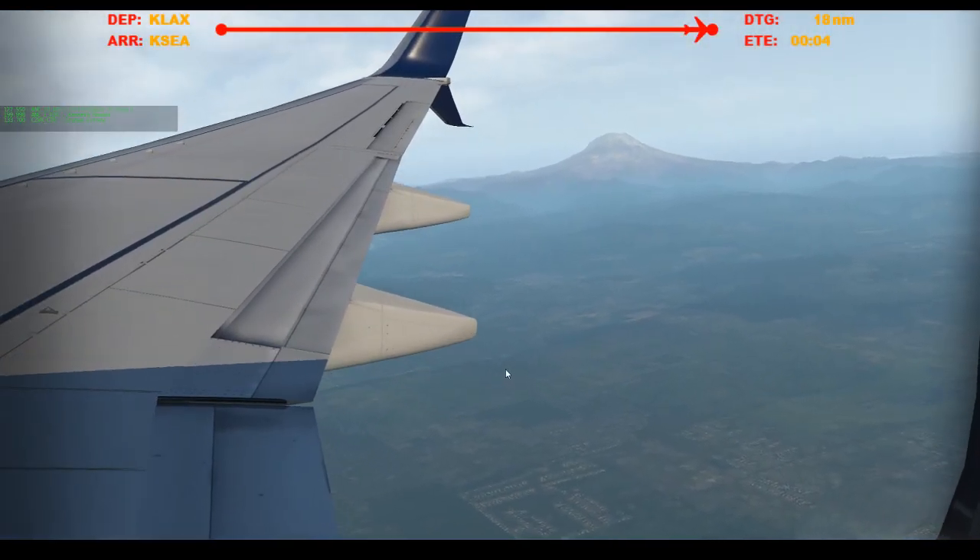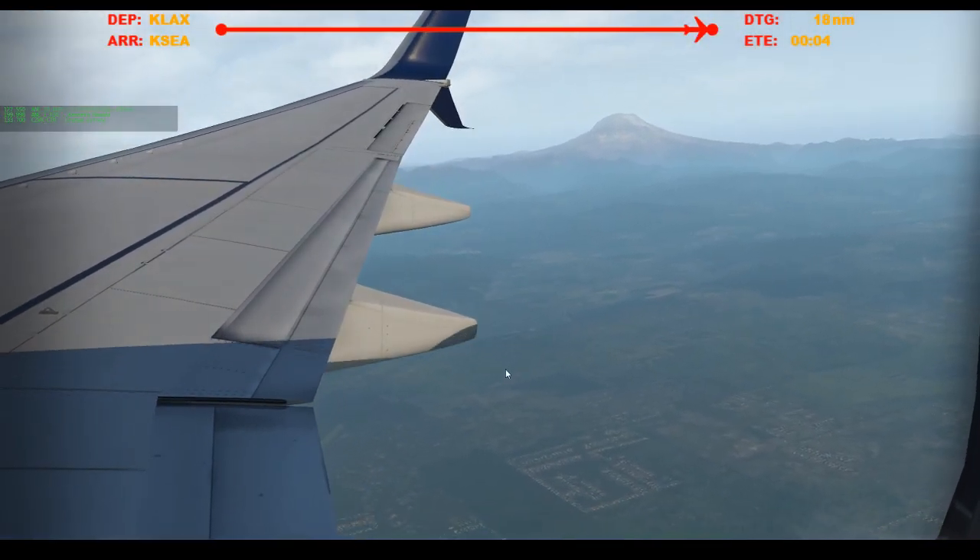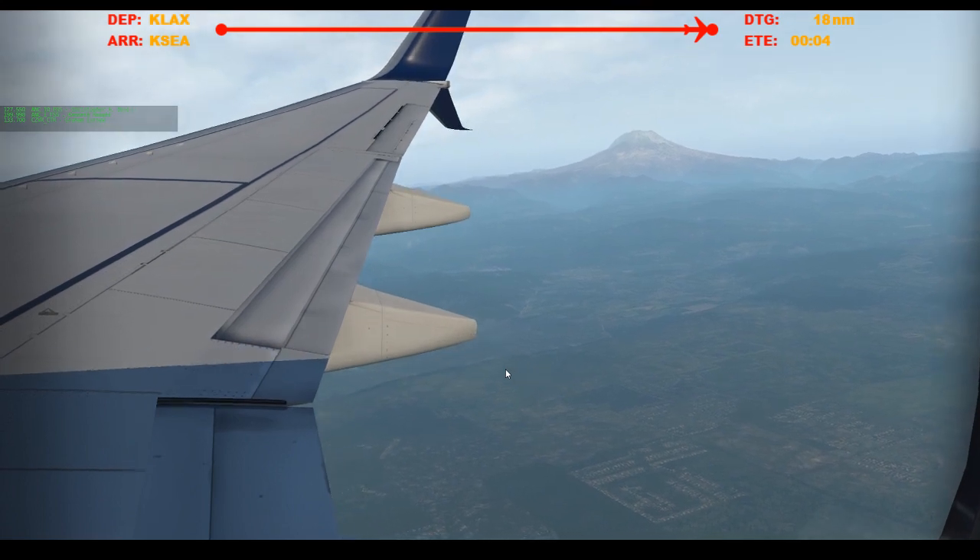Yeah, that's a spectacular view. If you're lucky enough to fly into Seattle on a clear day like this.